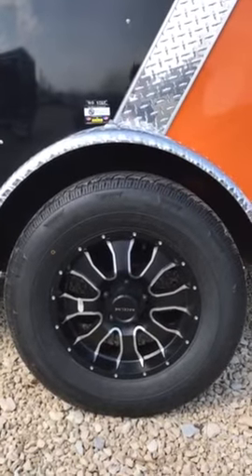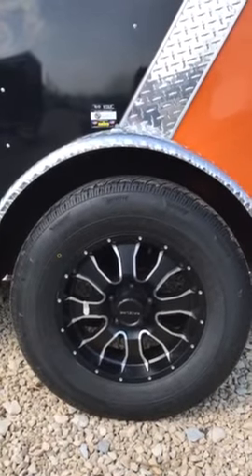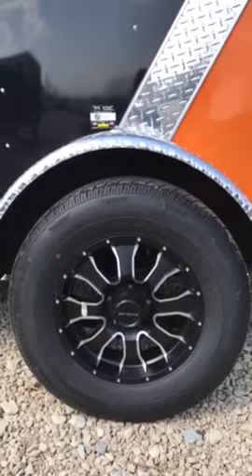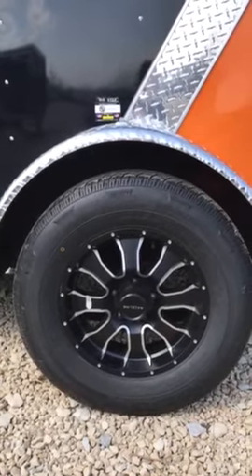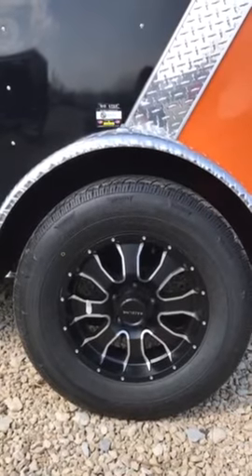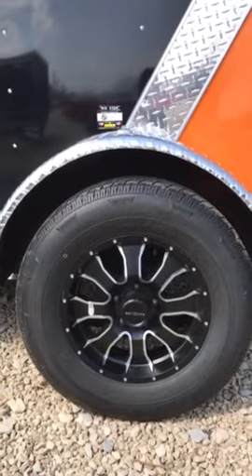What makes the Raceline trailer tires special is it's not just an aluminum wheel at the lugs — they're actually bored out and have a steel insert in there, so they have the carrying capacity necessary. Normally when you buy aluminum wheels, they tend to hog out on trailers, but these have the steel inserts in them.